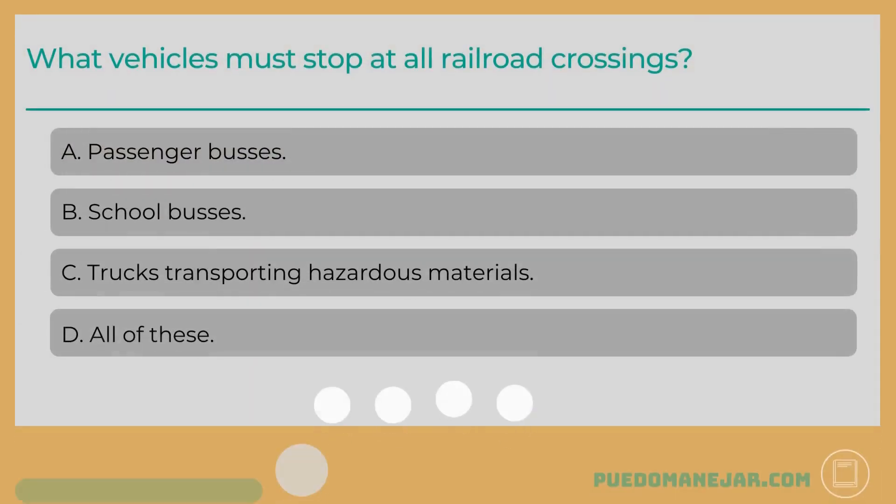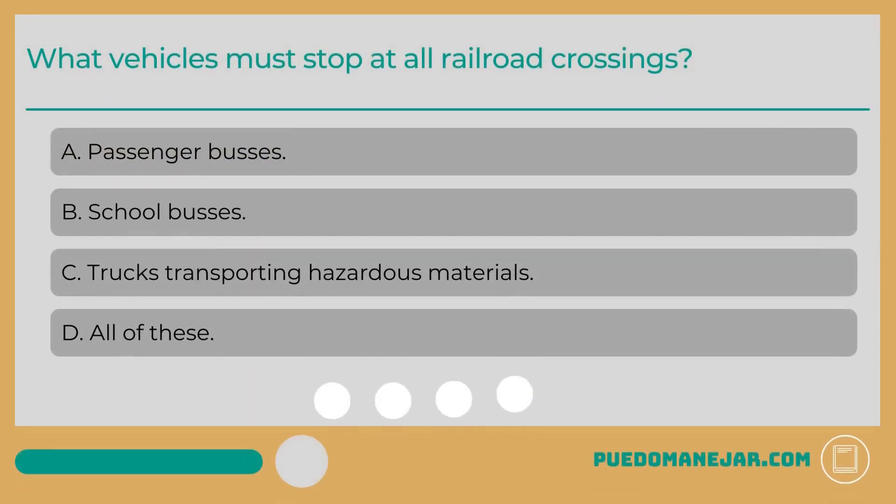What vehicles must stop at all railroad crossings? A. Passenger buses. B. School buses. C. Trucks transporting hazardous materials. D. All of these.